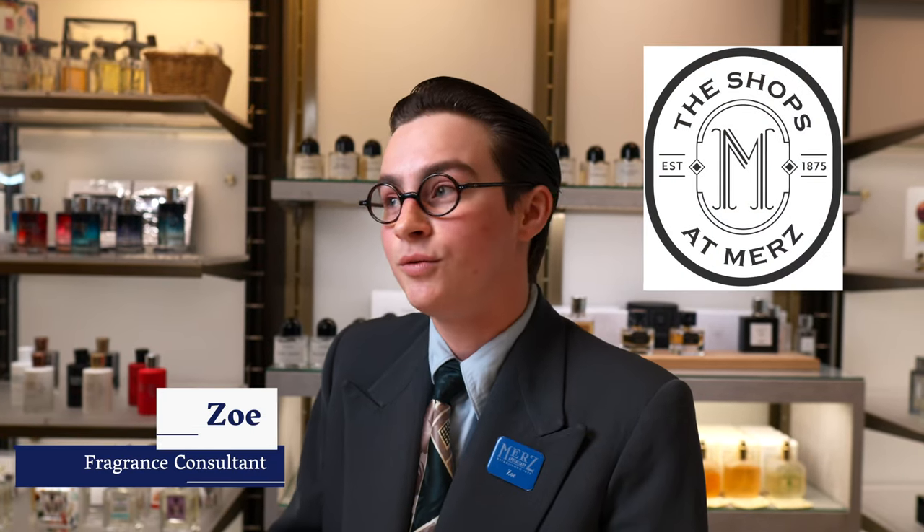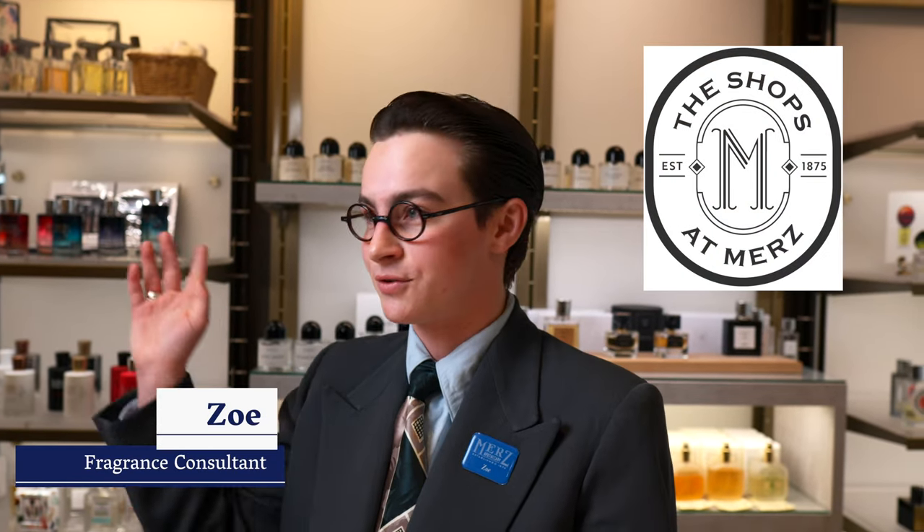Hi, I'm Zoe. I work here. I'm a sales associate. I bounce around from both the apothecary side to the shop side — fragrance, where I am now — and I love it.